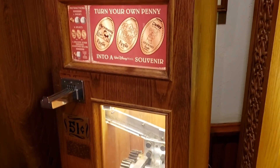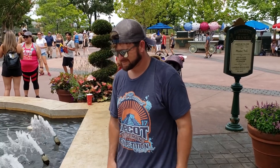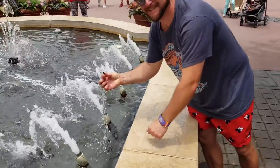Ever been at Disney and seen one of these? Everyone knows they are irresistible, and we are all too familiar with that sinking feeling you get when you reach into your pocket and only find 50 cents. Don't fret — Disney offers free pennies. So take that penny and smash it into a flat piece of happiness.